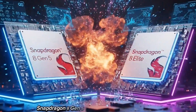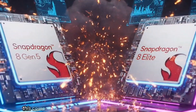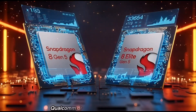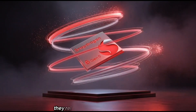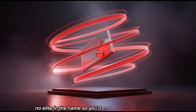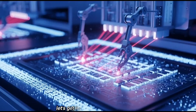Snapdragon 8 Gen 5 versus Snapdragon 8 Elite Gen 5. This comparison is honestly way more confusing than it should be. Qualcomm dropped the Elite version first — the Big Daddy chip — and before we could even breathe, they released the Snapdragon 8 Gen 5. No Elite in the name, so you'd expect it to be weak, right? Yeah, about that. Let's get into it.